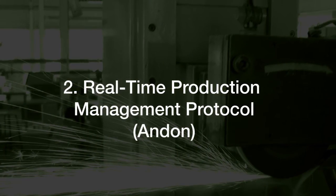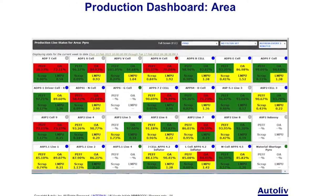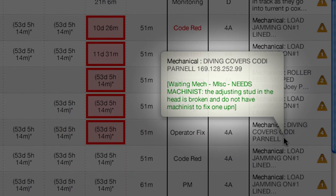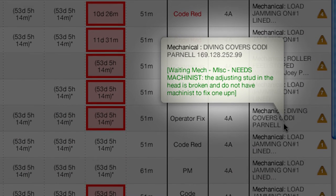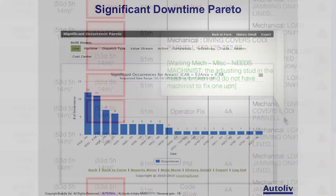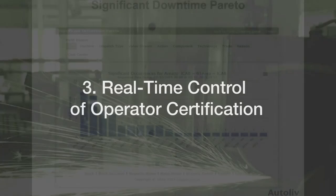Feature 2: Real-time production management protocol, or ANDON. Current performance is clearly visible compared to the plan. Abnormal conditions such as slowdowns or production stoppages are highlighted with automatic escalation to management. Real-time data is available at plant, department, or line level.